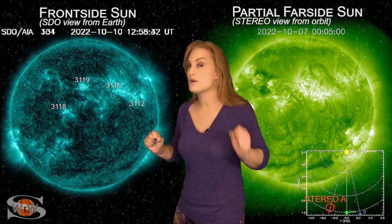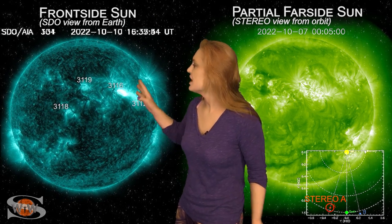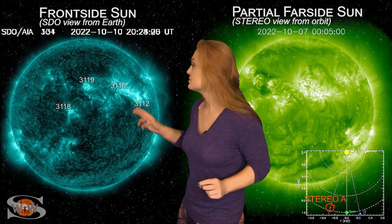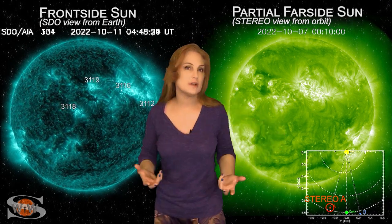As we begin to move into the 11th, you can see region 3112 really begins to light up and fire off some big M-class flares. This gave us a little bit of radio blackouts — reasonably short — but it also launched yet another solar storm, and this solar storm looks like it's going to give us another glancing blow right around the 15th.